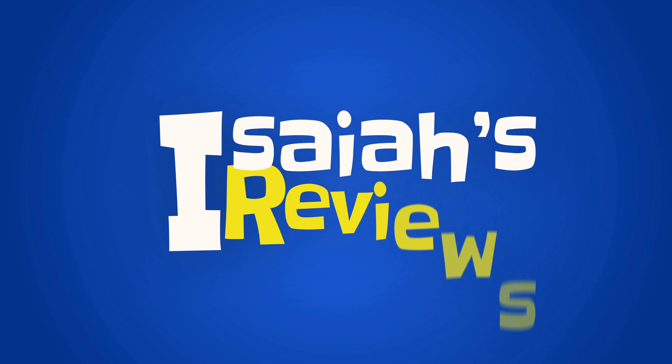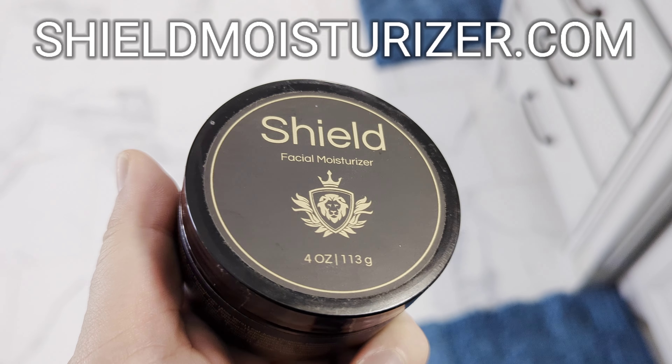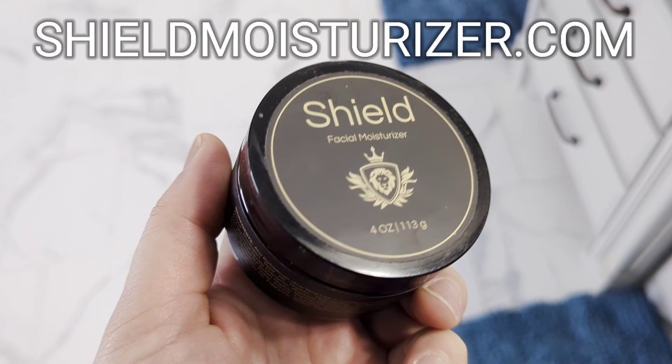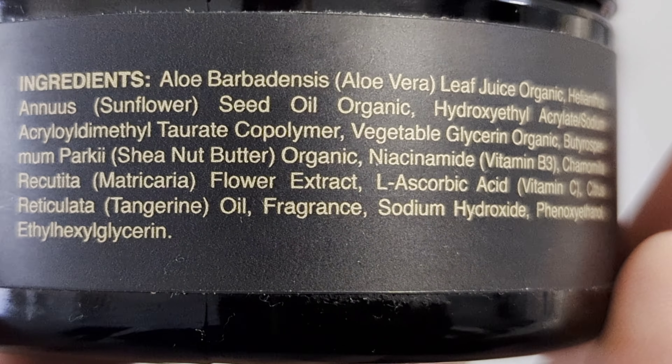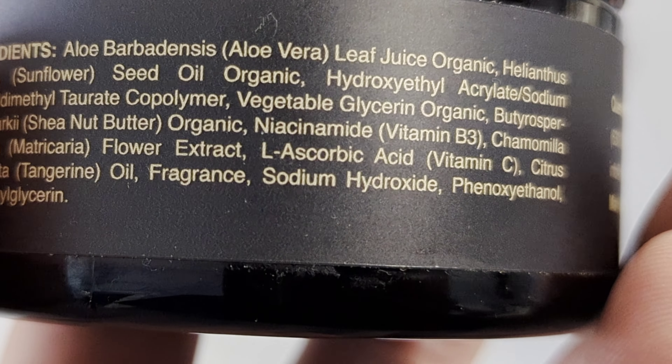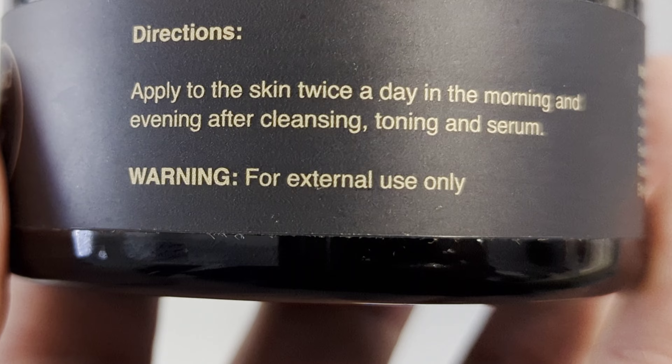Hey guys, welcome to Isaiah's Reviews. Today I'll be reviewing Shield Moisturizer. This is a moisturizer cream for men — not just any old men either. Acne-prone, oily-skinned men who can't find products that don't just add to the oiliness or add to the acne.